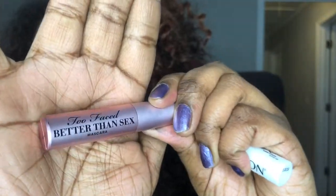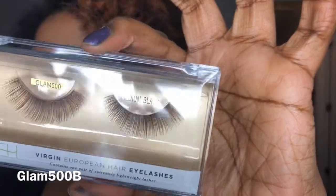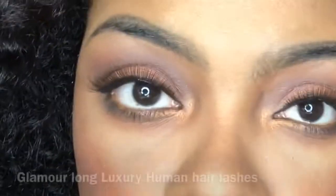Hi my simply beauties, welcome back to my channel. As you can see, I'm applying my lashes with my Revlon eyelash glue adhesive — it's very good. My mascara choice was Better Than Sex mascara.